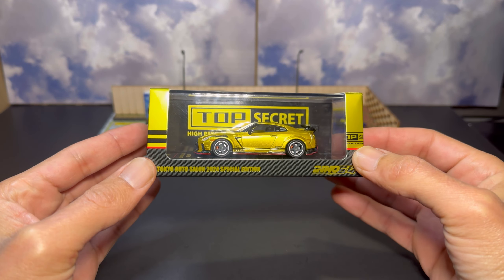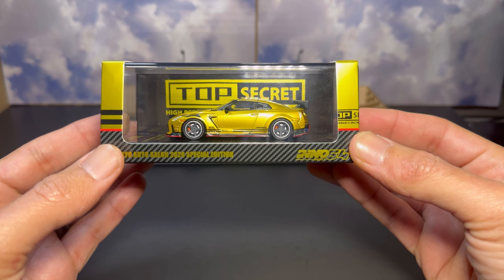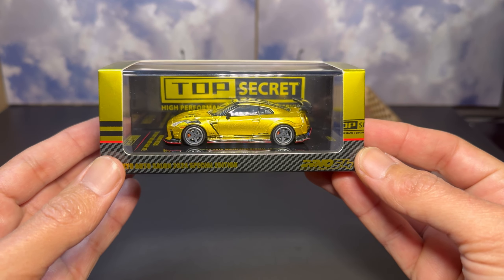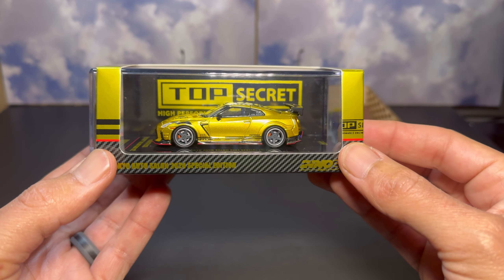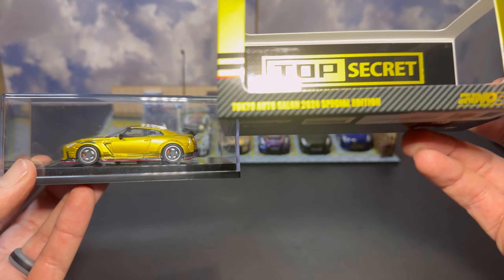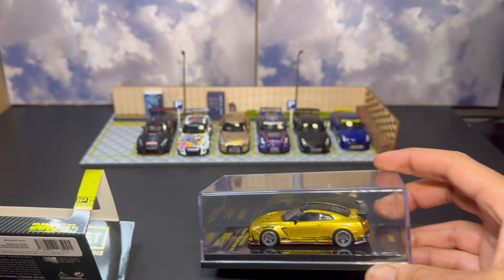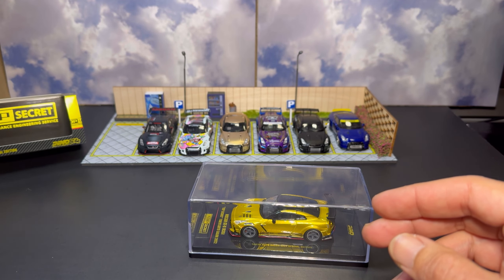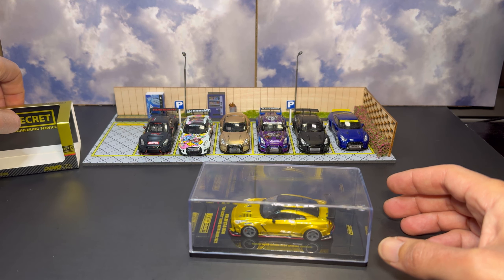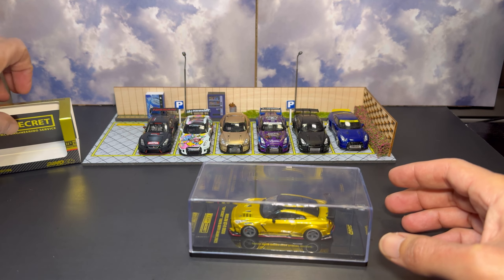I picked up the Tokyo Auto Salon Top Secret GTR R35 — an amazing piece. I had to fish this off eBay since, as most of you probably know, there are no retailers currently releasing this car. Usually with expos and special editions you get some sort of release from distributors, and we'll see if that happens. I think if they do release it to distributors, it's going to end up being non-Tokyo Auto Salon branded.